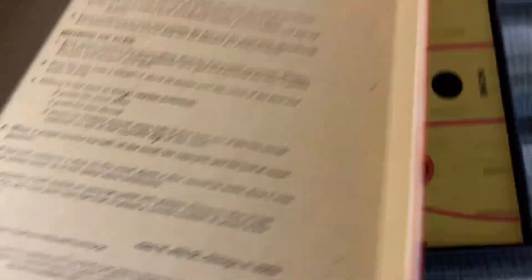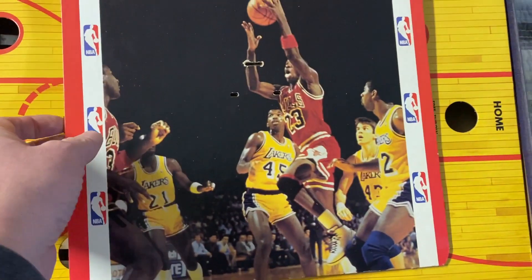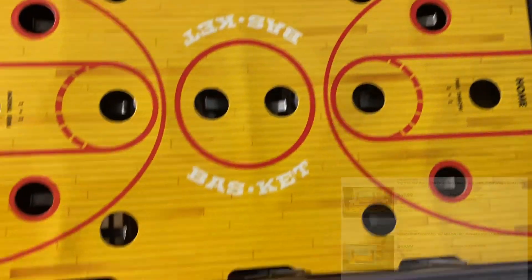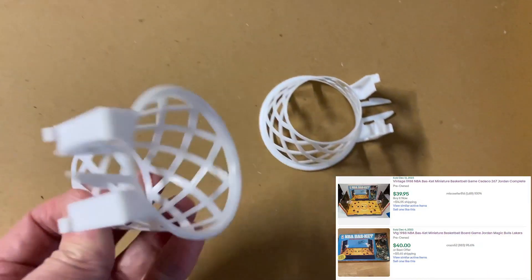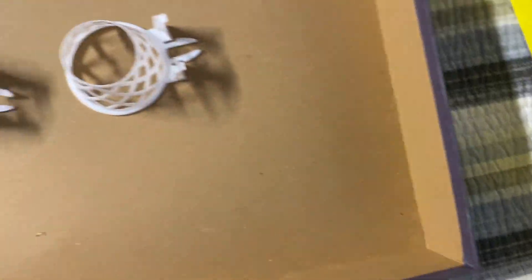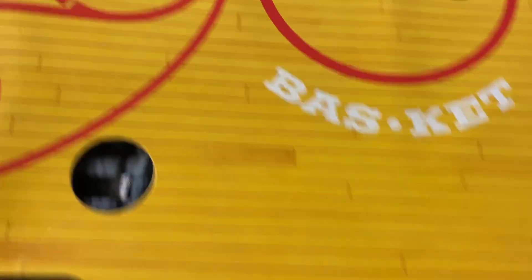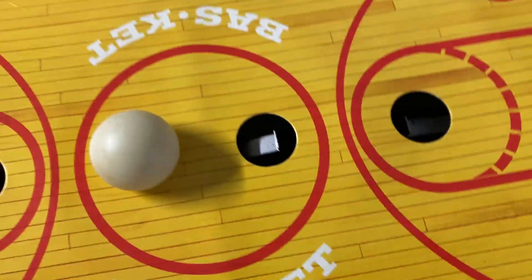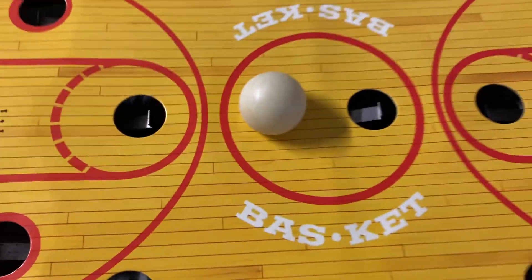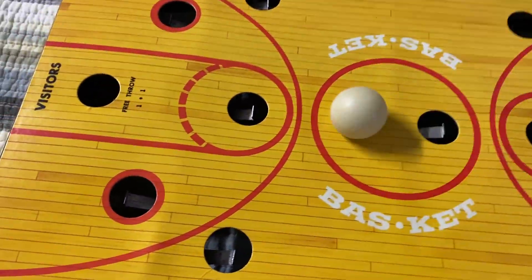These are the backboards that go at each end, and the baskets fit into little notches. It came with both baskets, which is good, and came with the ball, which is good. You put the ball in one of the holes and there are these lever-type hammers that work — when the ball falls into a hole you give it a shot to try to shoot the basket.